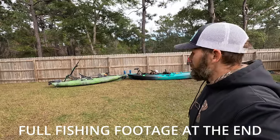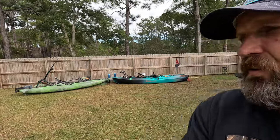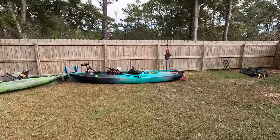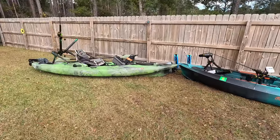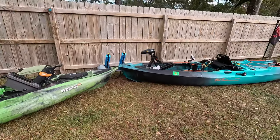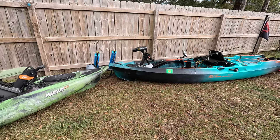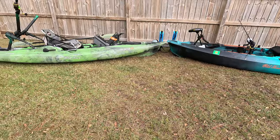I did go out with the Old Town Predator PDL, which I picked up. You guys saw my video with the Old Town Autopilot 136. Well, I went and picked up a used Predator PDL just so I can kind of test out the difference between pedaling and having a motor. So there are some pretty big differences, as you can see. We're just going to do a side-by-side comparison of the two.